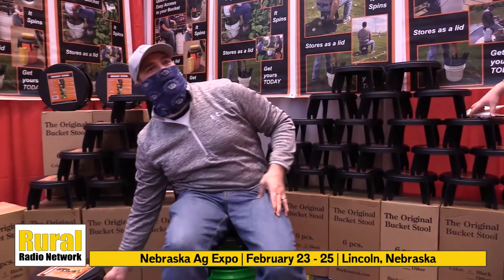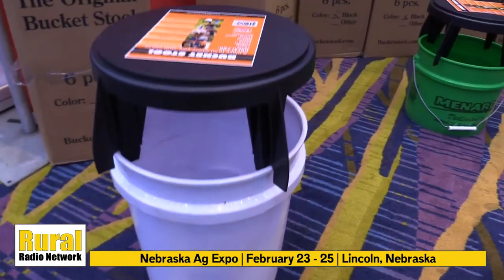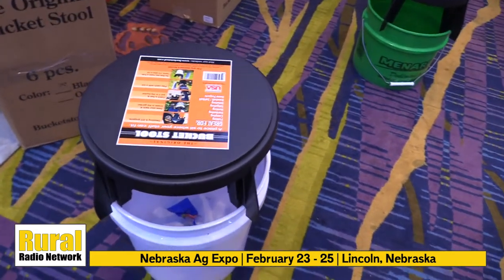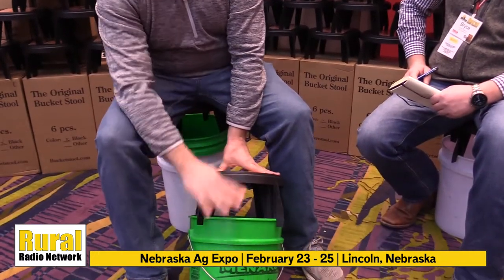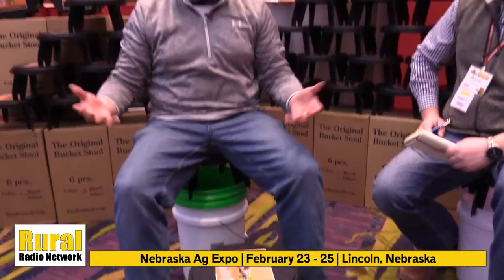We make these in Excelsior Springs, Missouri. It's really quite the unique product. Every other seat that sits on a bucket sits flush with your bucket, so you can't use it — you can't get into it. Here, we fix that problem. We just have a gap between where you sit and the lip of the bucket itself, so I can sit on my bucket and use my bucket as a tool.